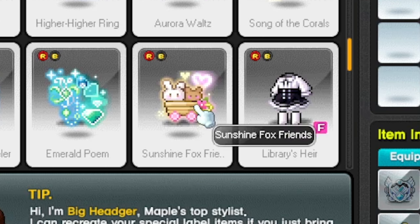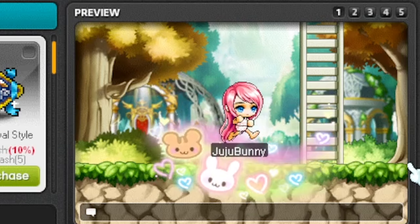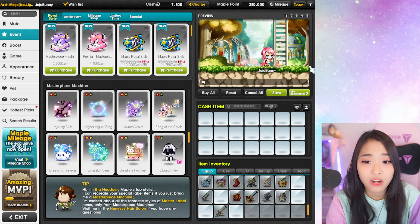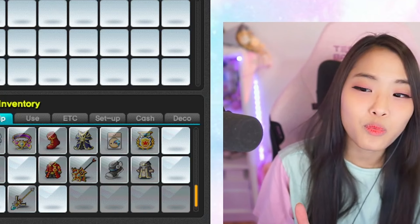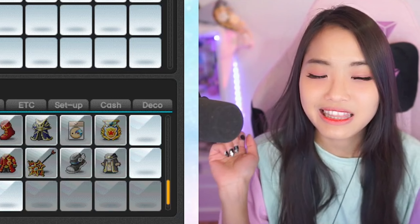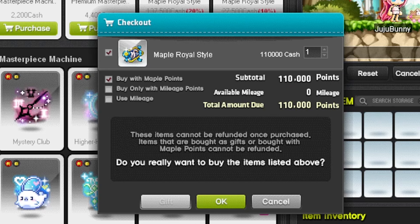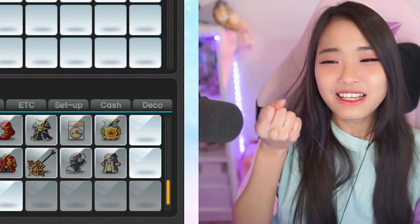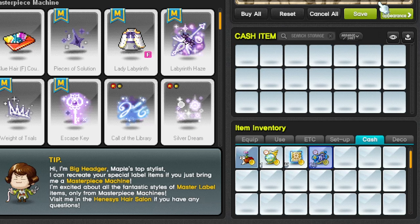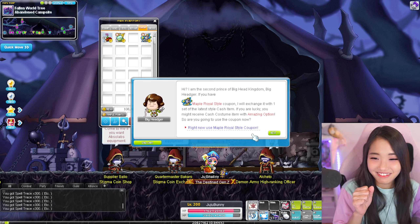The item I really want has a bunny and a bear — when I jump, walk, or attack, they follow me around. I want it so badly, but I don't know if I'll get it. Look at my Maple Points — this is ridiculous, but thank you so much MapleC. That's like $100 worth of stuff. Okay, let's go — 25 Maple Royal Style!